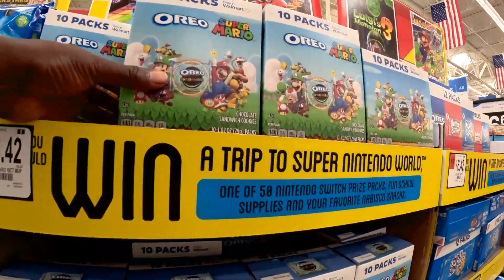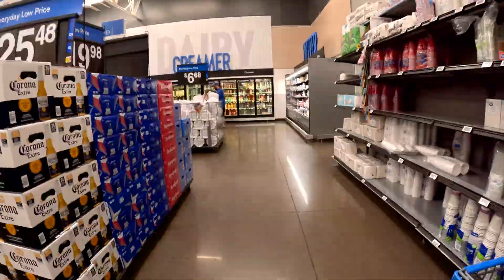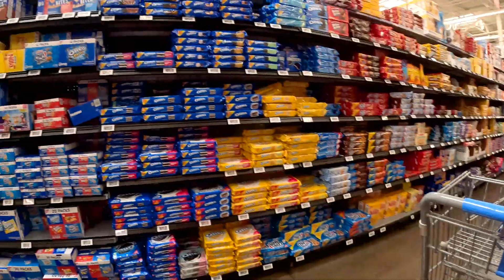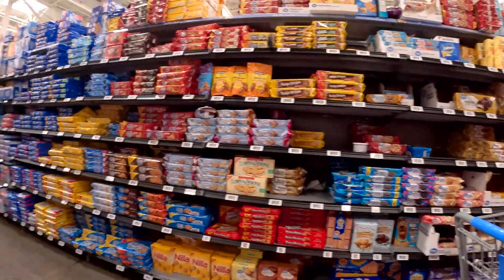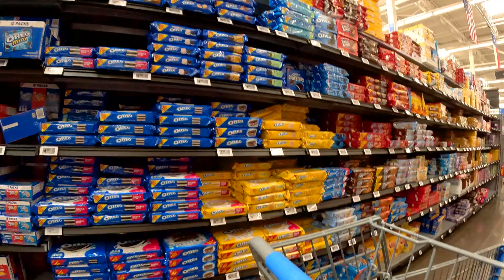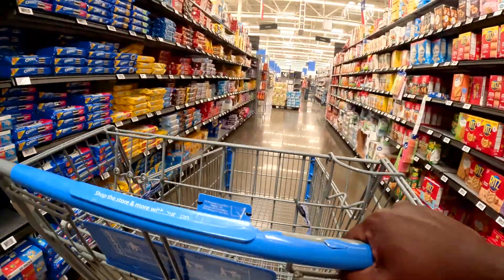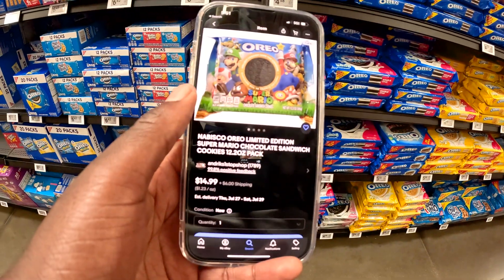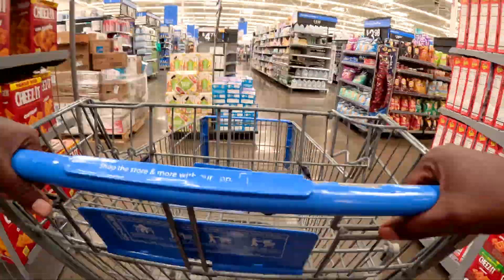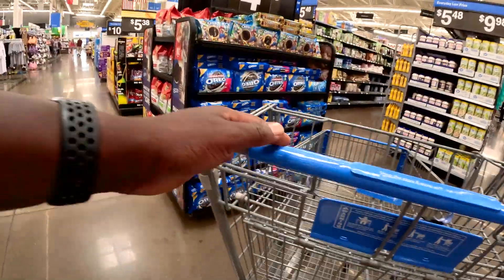They're usually in the end caps but today they've got them right here. I don't see any — when we were in Florida, if you watched that episode, we saw them there. They've got to be somewhere. And if they are all out, that means those packs I got at home are worth a little more. One just sold for $15 yesterday — that's crazy. I'm gonna keep looking though, there's no way they're all gone.